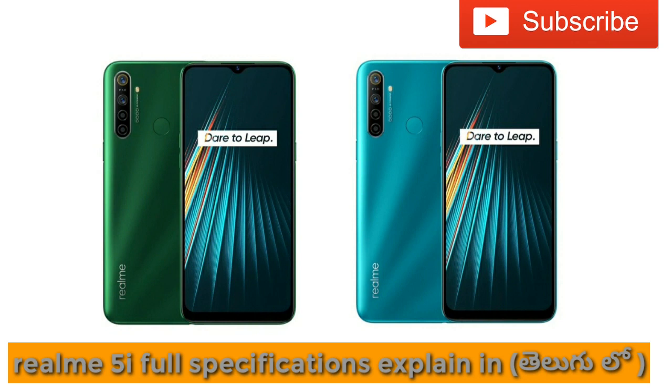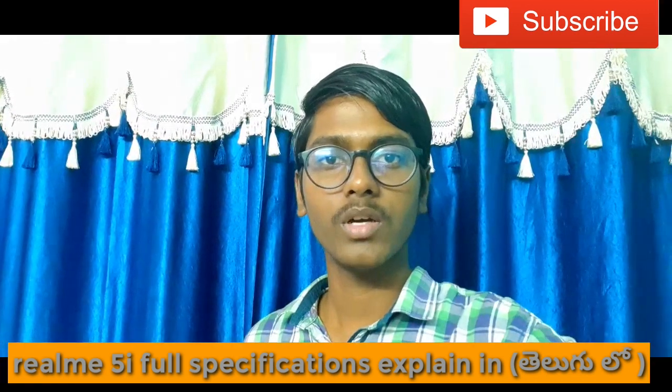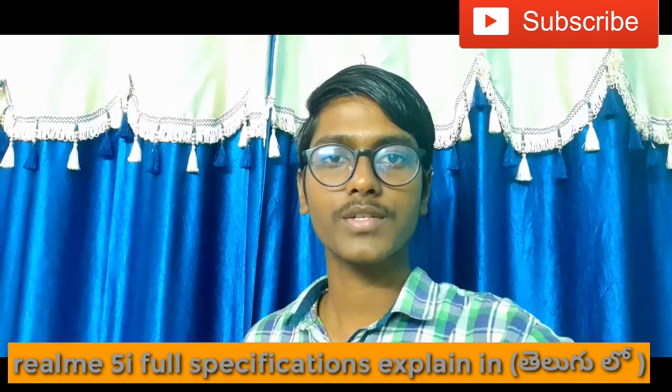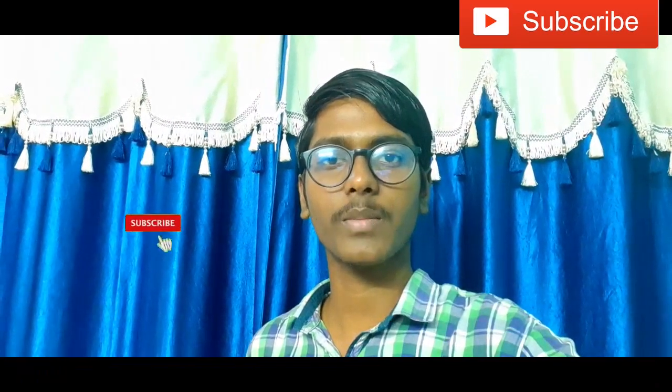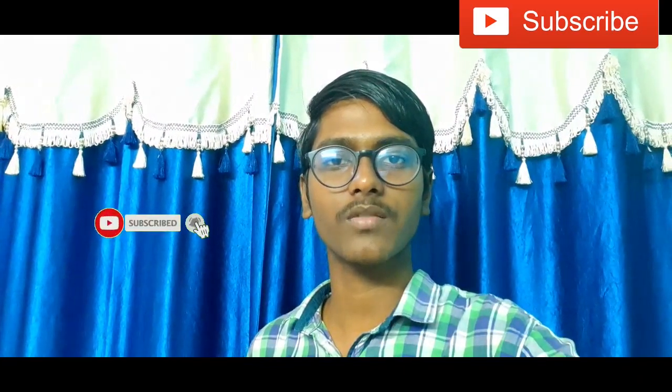The phone comes in green and blue color options. It also features a rear-mounted fingerprint sensor. That wraps up the Realme 5i overview. This is Vijay signing off — bye bye!